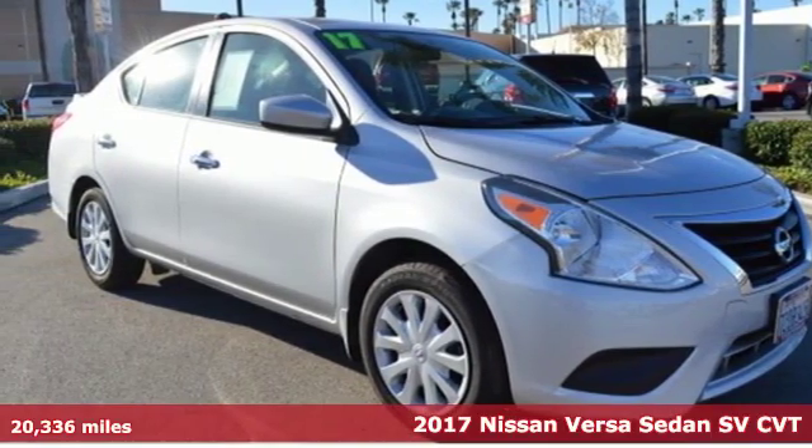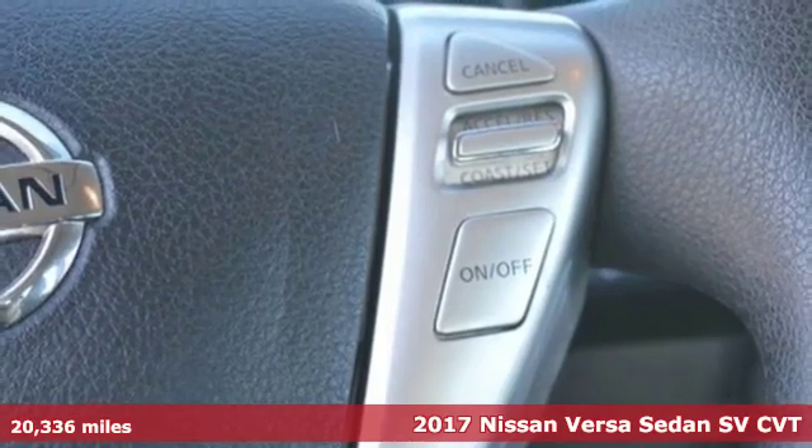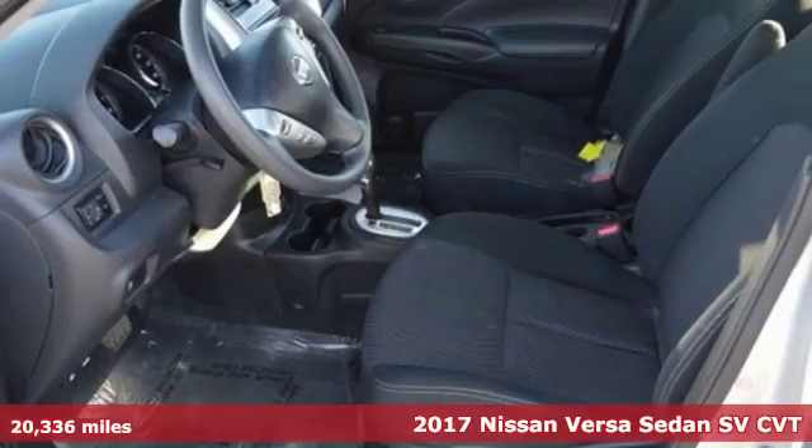Here's a certified 2017 Nissan Versa Sedan. Nissan, built for the human race. It comes with all the amenities you need.